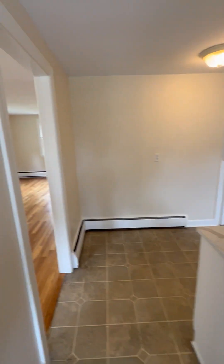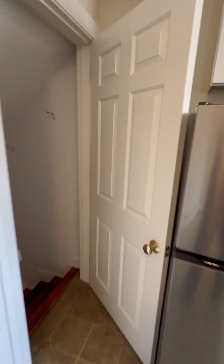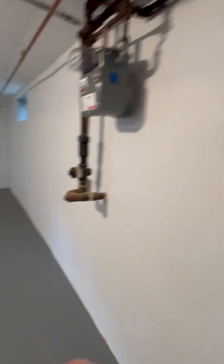This is in Newtonville, very convenient to the commuter rail. You can see the basement for storage — a lot of storage. Laundry machines are included.